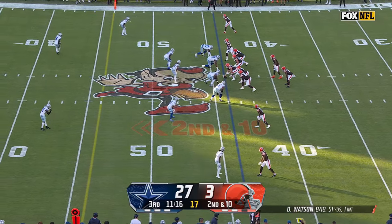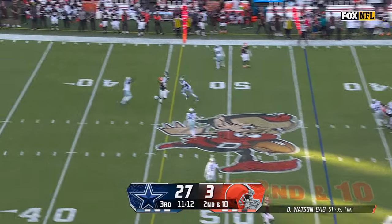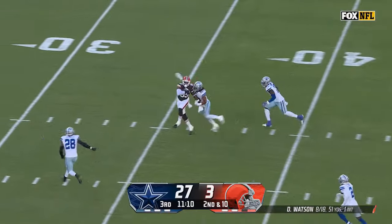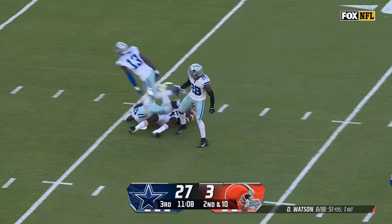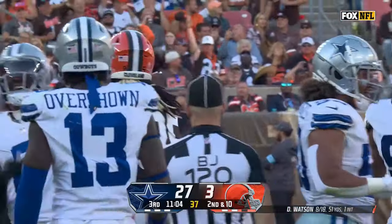Forcing errant throws — you feel that as a quarterback when the timing's off. Here's Watson over the middle and it's caught by Njoku, who makes a nice catch, gets hit but stays with it, down inside the 30. Finally a little life.